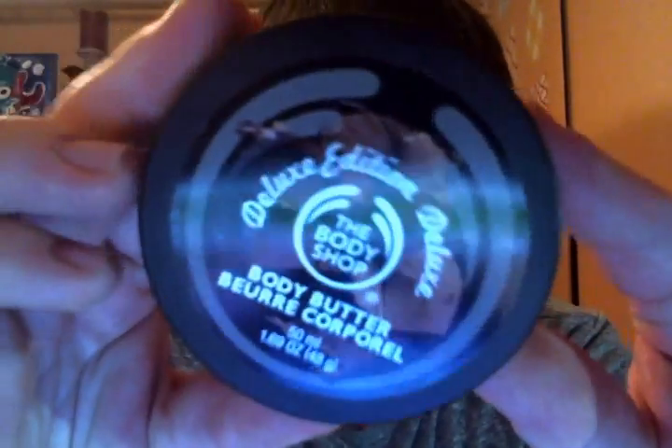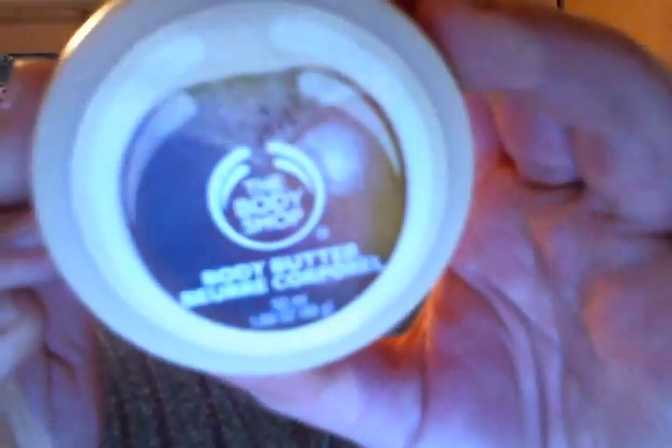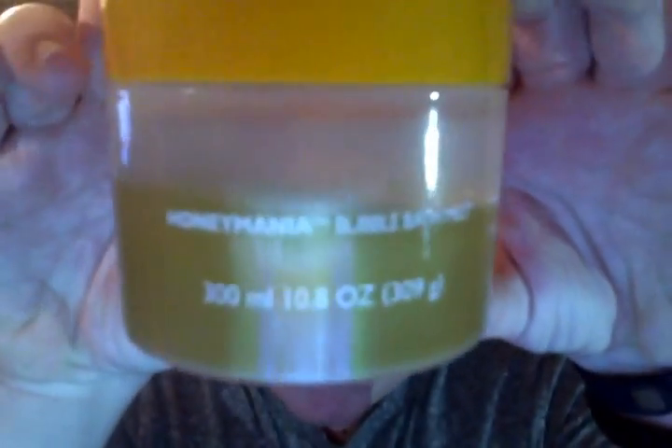I have three mini body butters — Chocomania, Coconut, and my favorite body butter of all time, Shea. Then I have the Honey Mania Bubbling Bath Melt, and this is like a bath melt in a container so you just pour it out. It bubbles and it softens your bath. I really like that.